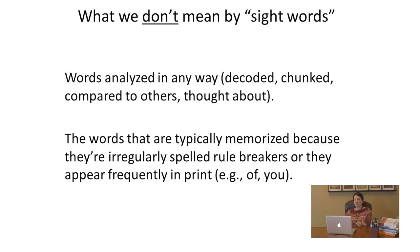What we don't mean by sight words are words that are analyzed in any way — decoded, chunked, thought about. We're not talking about words that are memorized because they're irregularly spelled or because they're frequently found in text. We don't mean word wall words when we say sight words. Many in education refer to those types of words as sight words, thinking they just have to be memorized by sight — which isn't true.